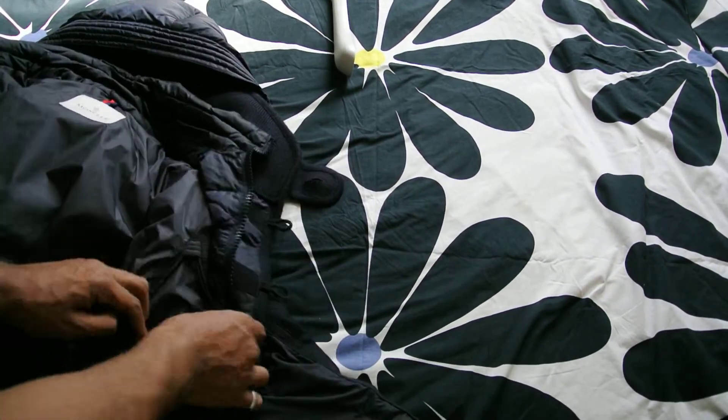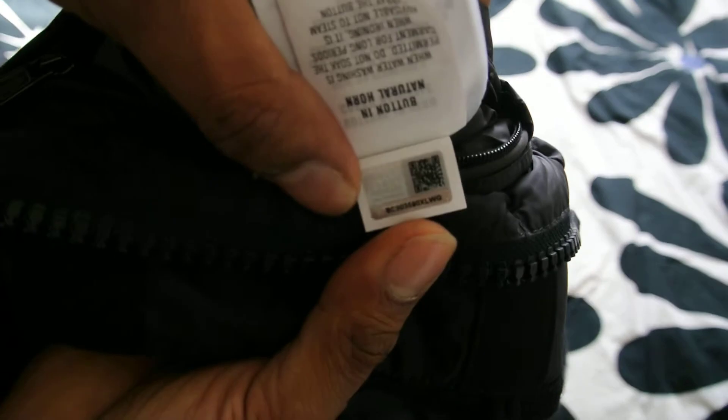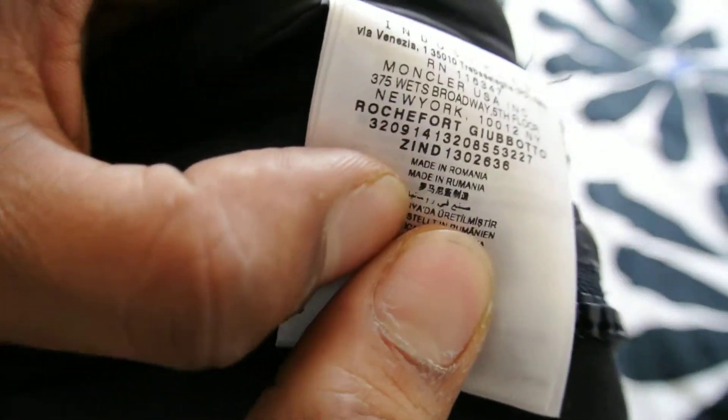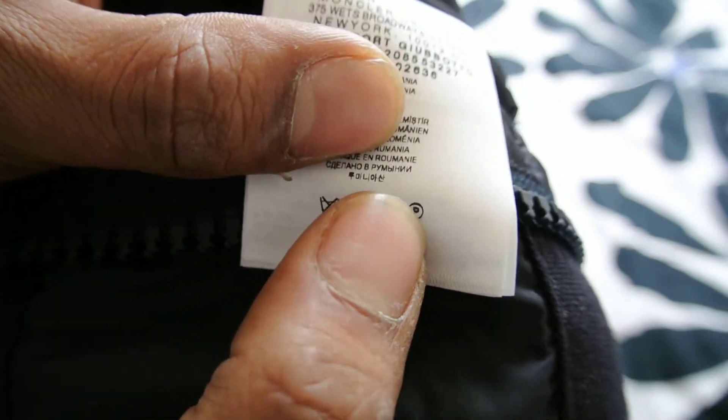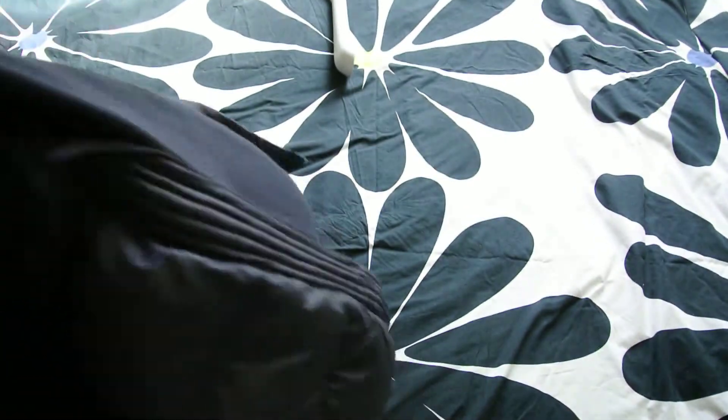This jacket is a 2014 jacket. It's got the QR code there. And as you can see, Moncler Rochefort. Dry clean only — don't put this in the washing machine. That's obviously because of the wool finish.